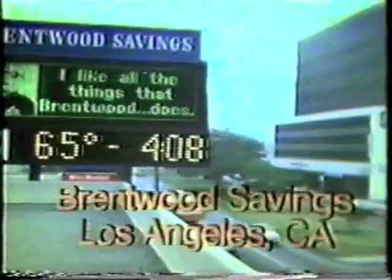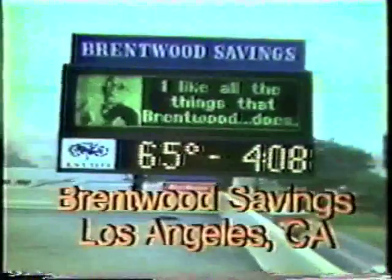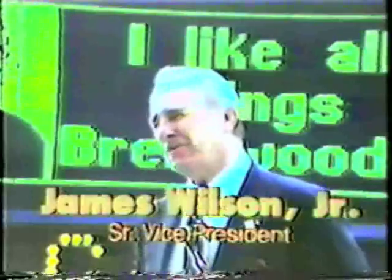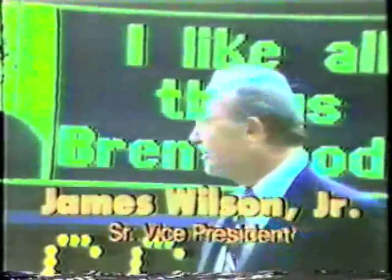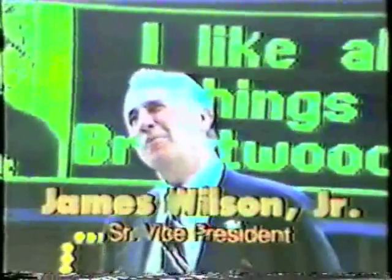That's convenience. In Los Angeles, Brentwood Savings and Loan are using their UNEX display. We've really been delighted with our UNEX sign. We've had it about two and a half months now, and it's been an excellent adjunct to our overall marketing, advertising, and public relations program.